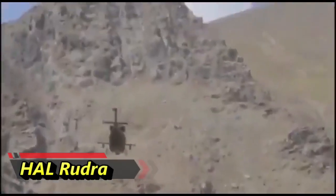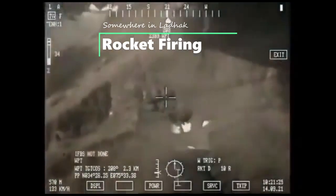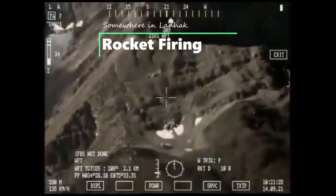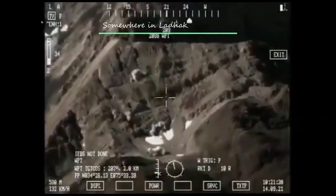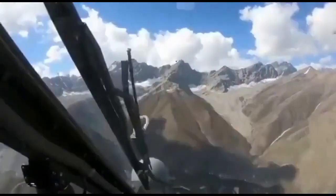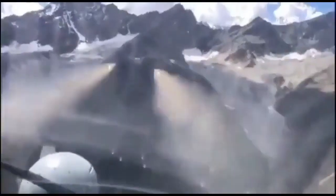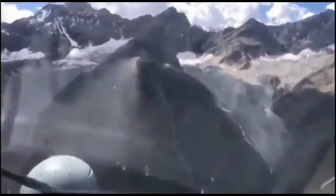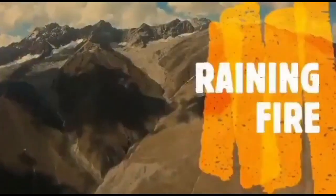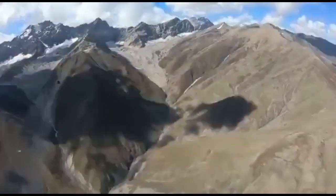The laser guided rocket that can be fired is the FZ 275 LGR, which uses semi-active laser guidance. It fills the gap between long-range high-value missiles and short-range guns or unguided rockets, providing precision effects against soft and light armored targets. The rocket has a maximum range of 7 km, a CEP of 1 meter at 6 km, a total mass of 12.7 kg with a 4.1 kg warhead, and can engage soft and light armored vehicles, bunkers, air defense facilities, and radar sites.